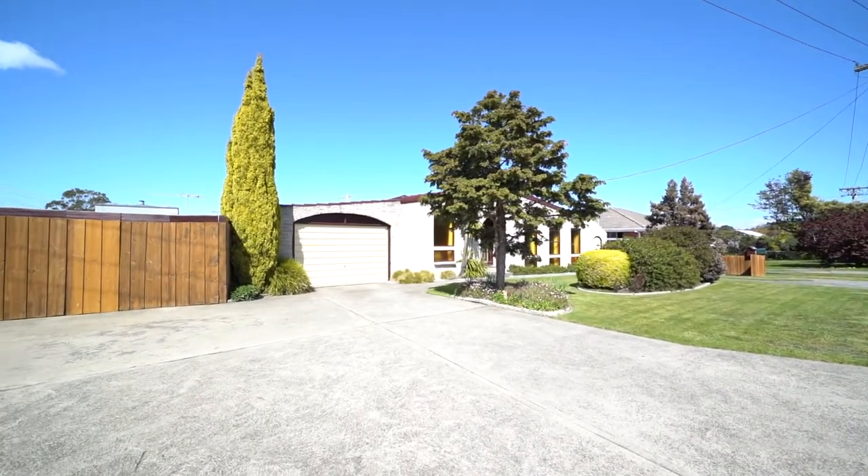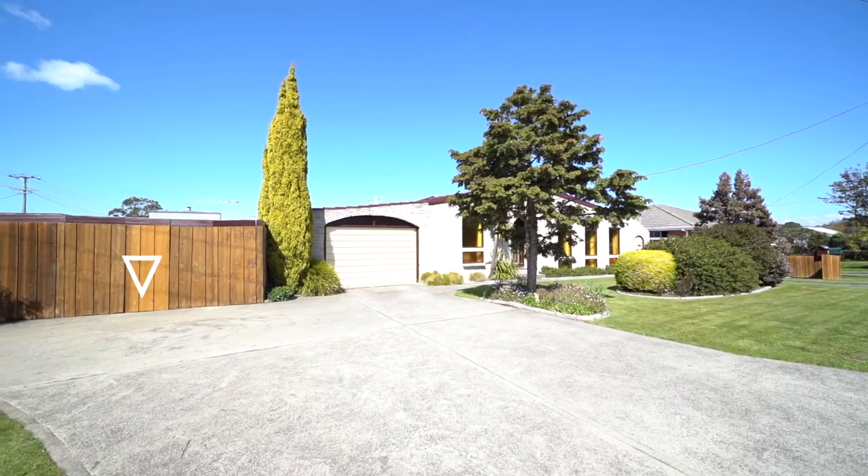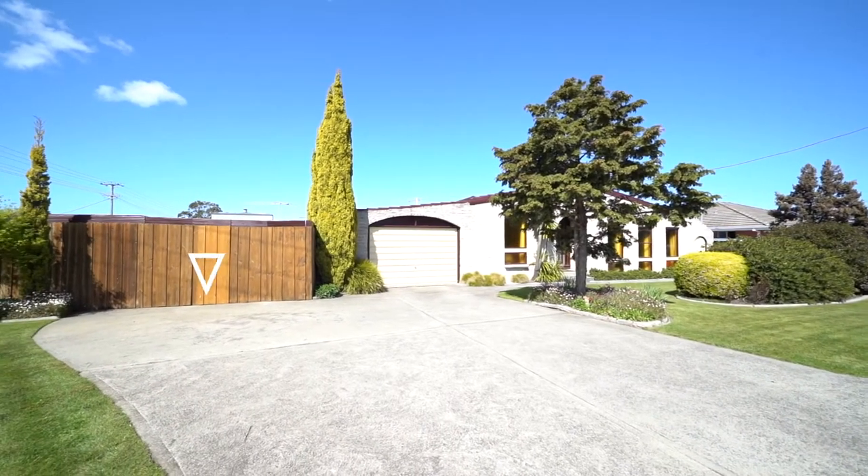This home has dual driveways, a single car garage, and a lockable drive space available to park your boat or trailer to the side.